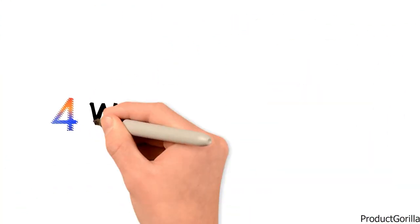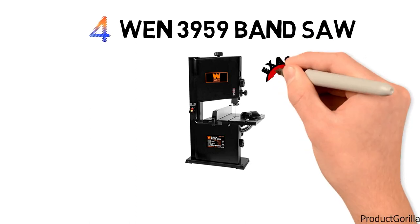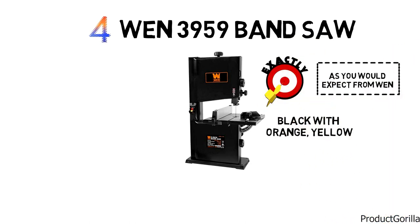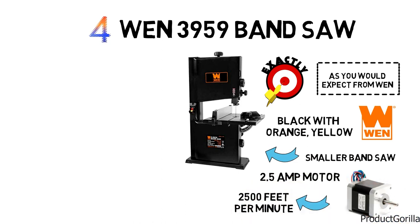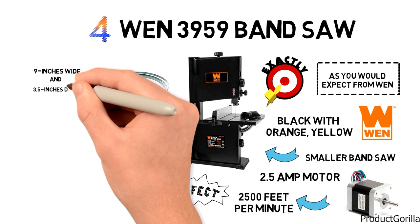At number 4, we have the WEN 3959 Bandsaw. This bandsaw looks exactly as you would expect from WEN — it is all black with just the orange-yellow logo. The WEN 3959 is a smaller bandsaw that has a 2.5-amp motor producing a max of 2,500 feet per minute, which is perfect for a home workshop. It uses a 59.5-inch blade that is able to give cuts that are 9 inches wide and 3.5 inches deep.